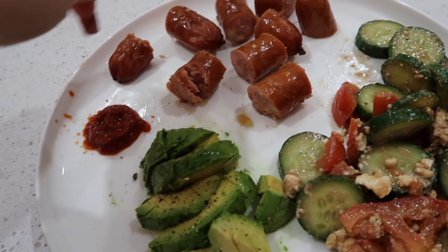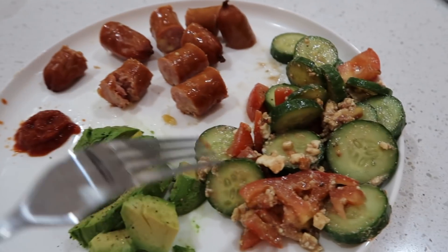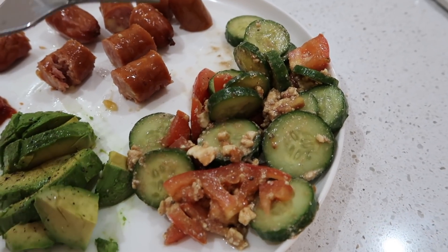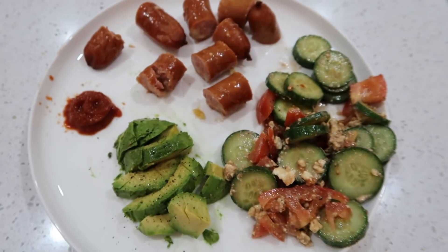This is what we're having for lunch - these are just cheese Kranskis from the Primo brand from Woolworths, with good sauce, avocado, and a little salad I whipped up with feta, tomato, cucumber, balsamic vinegar, and salt and pepper. Yum.